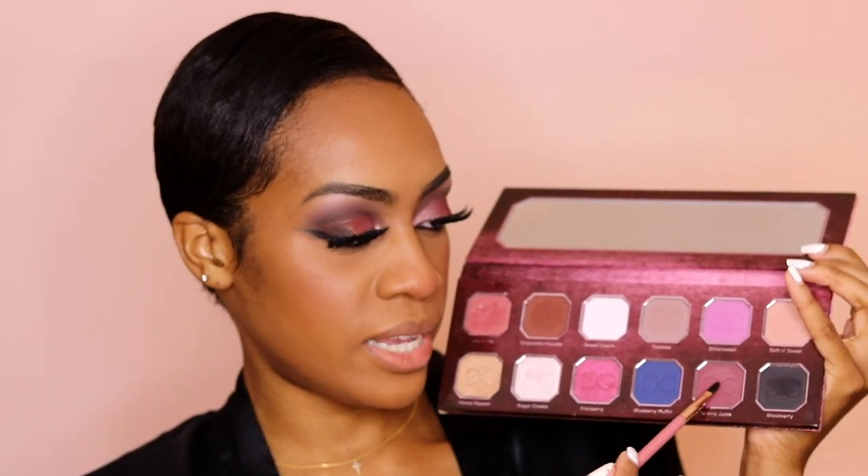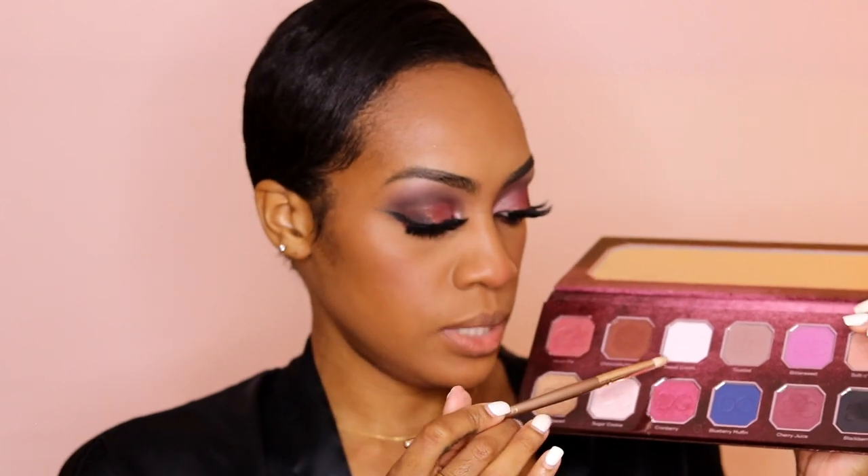Going back into the palette to complete the eyes before we finish — I'm going to line my waterline first. The shade I put underneath my lash line is called 'Cherry Juice,' and now I'm going to take 'Chocolate Mousse' and smudge that out. Then I'm going to take the same shade I put under my brow bone, 'Sweet Cream,' and pop that into my inner tear duct.